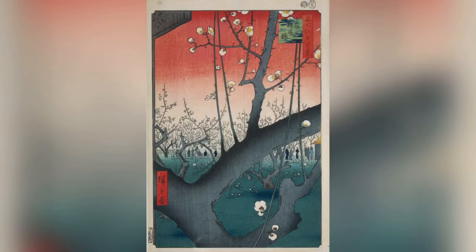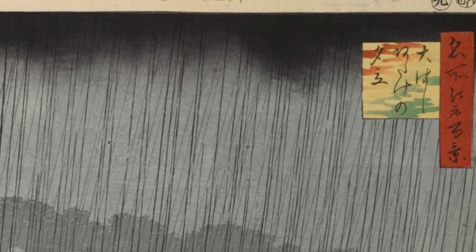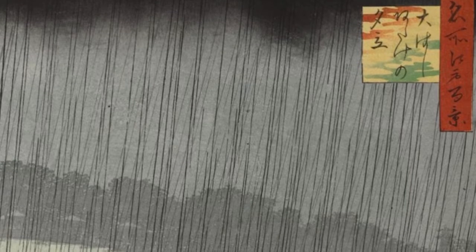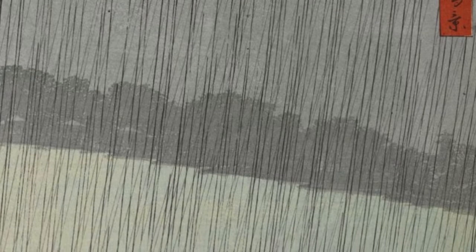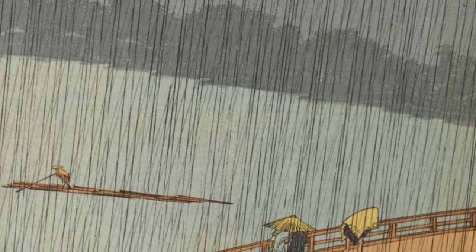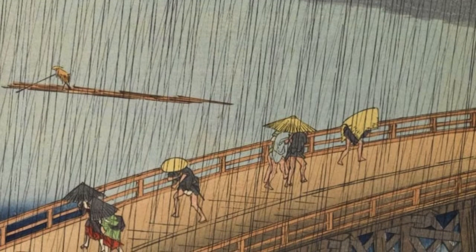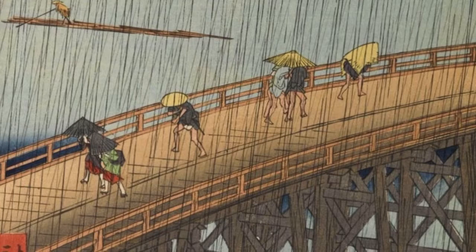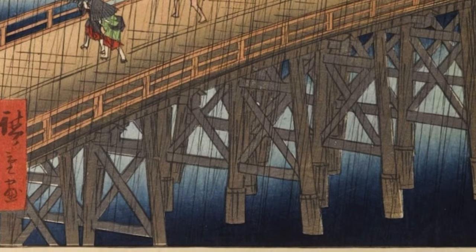Now moving on to a Summer print: Sudden Shower over Shin-Ohashi Bridge at Atake, which is considered the masterpiece of the series. This summer print shows a heavy rain shower, which is common in the summer season in Japan. This depiction of a sudden rain shower is also shown in Hiroshige's other series, the 53 Stations of the Tokaido, titled Shono. Sudden rain showers were a common subject used by ukiyo-e artists as well as poets. Although it might not appear as summer to us since we don't experience rain in the summer, this is very typical for Japan. This rain shower is well shown through the streaks of slightly diagonal lines, as well as a large dark cloud shown at the very top of the print.